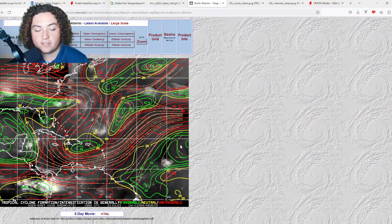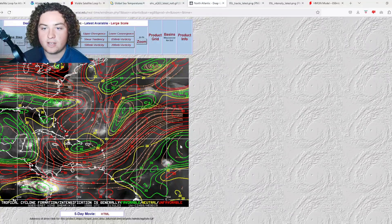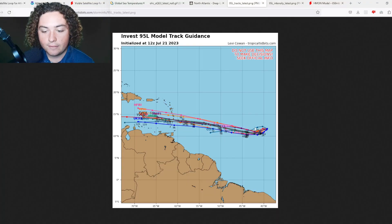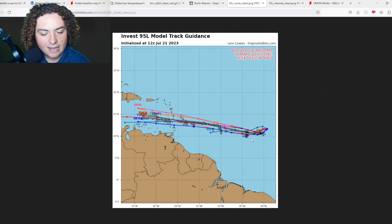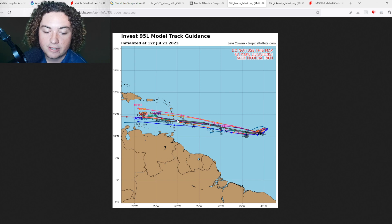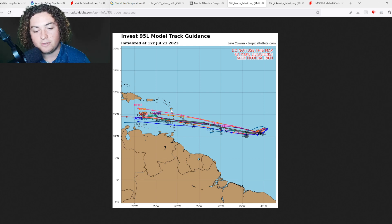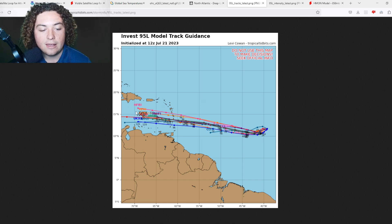For now conditions are favorable, and today, tomorrow, or Sunday would be the perfect time for this system to develop. Looking at the track models, most keep this in the main development region for the first several days. Around four days out — which from this Friday would be Tuesday — it is expected to approach the Lesser Antilles, possibly as early as Monday night. From there it's expected to move through the Caribbean, but it's undecided whether it will hit Central America or curve north and become a potential threat to the United States.